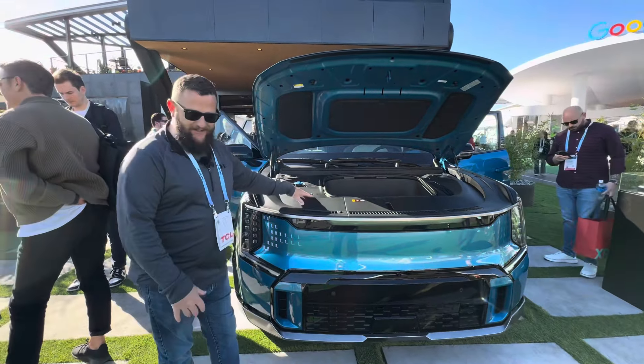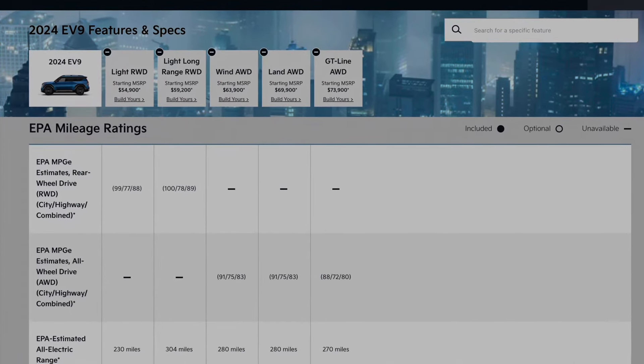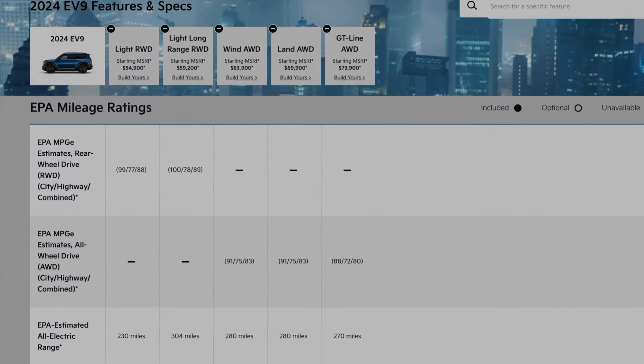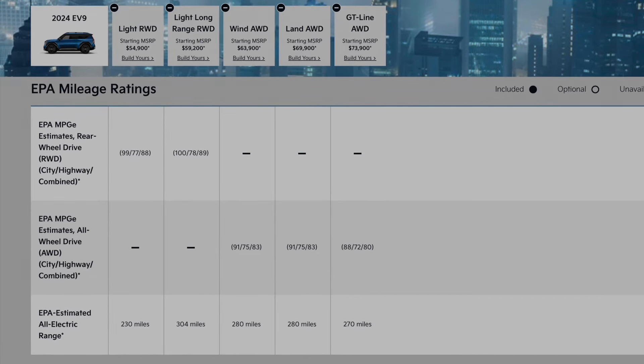Because there's not an engine here, let's talk range. The light package gets you 230 miles of range. If you step up to the long-range version of that rear-wheel drive light, you're going to get the most range, just over 300 miles. The next trim up is going to get you 280 miles, and then the GT line, like we see here, gets 270.